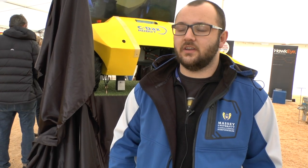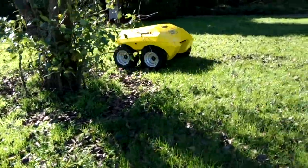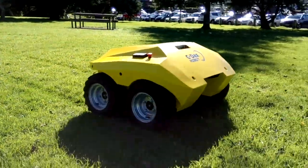This is the CEDEX pasture meter robot. We've developed it with CEDEX at Massey University. It's designed to carry their pasture meter and instead of being towed behind a quad, it will drive a path autonomously and measure each of your pastures. You draw a path on the computer and it will follow it and measure each of your pastures — all automatically.